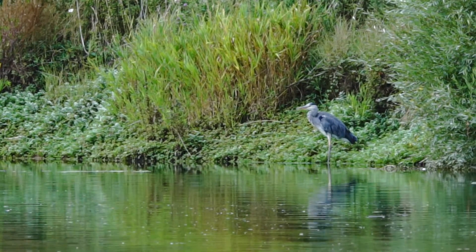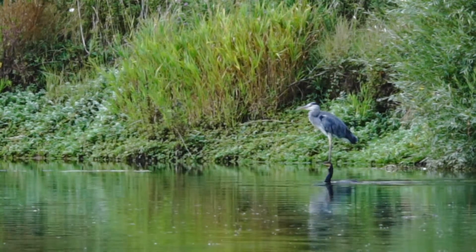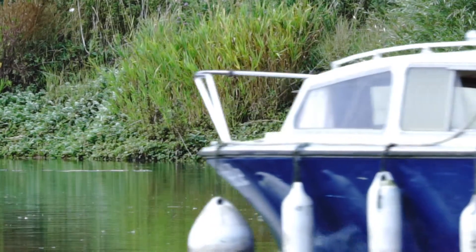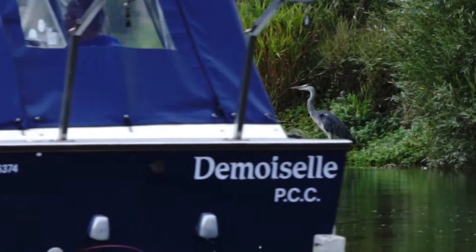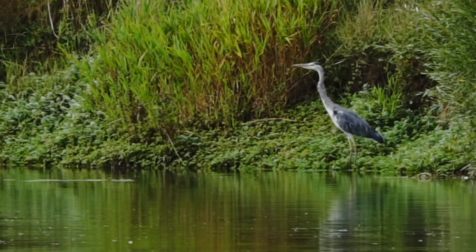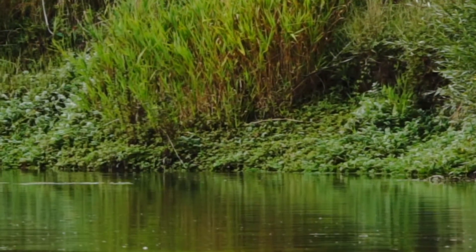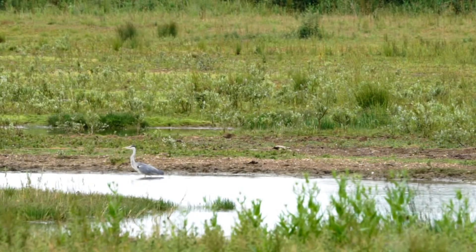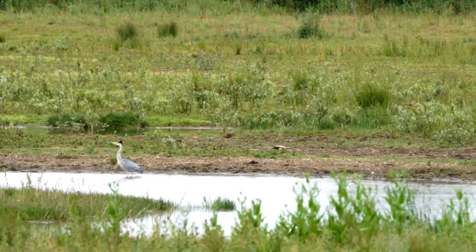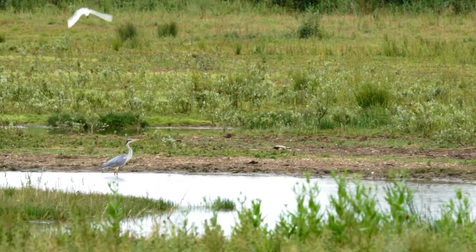Rivers on the Ouse Washes in summer can be busy. This grey heron shares this part of the river with a cormorant. Boats pass close by but don't seem to disturb the heron. Herons don't always have peace and quiet — this one is being buzzed by common terns. Eventually the heron has had enough and flies off.